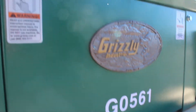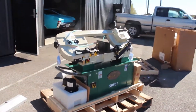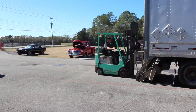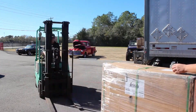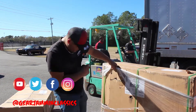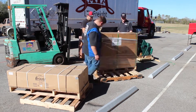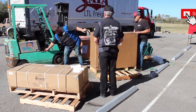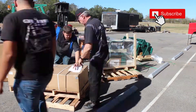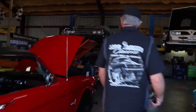The brand is Grizzly — it's a Grizzly G0561. And the box and pan brake is the Grizzly G0563.